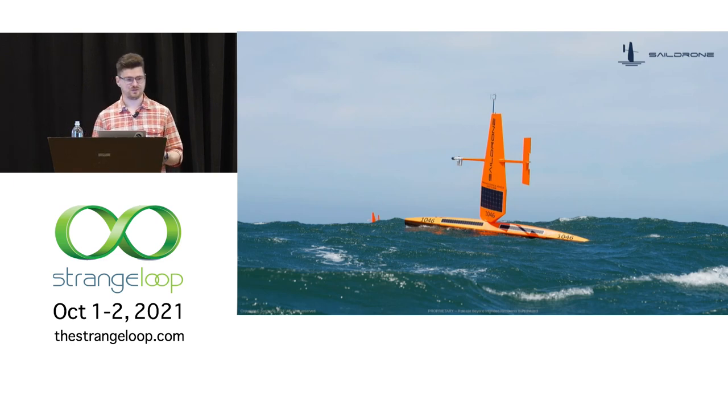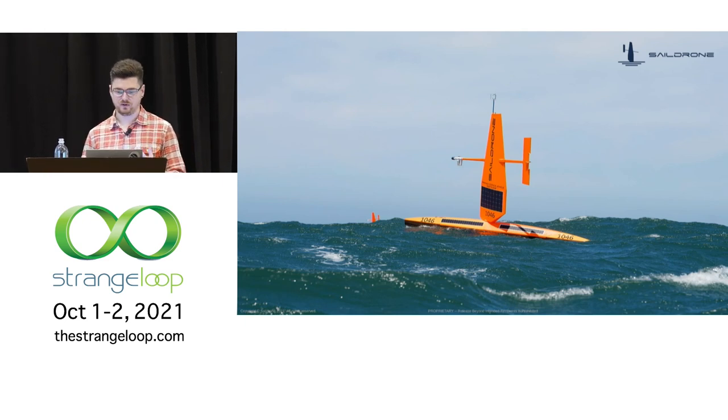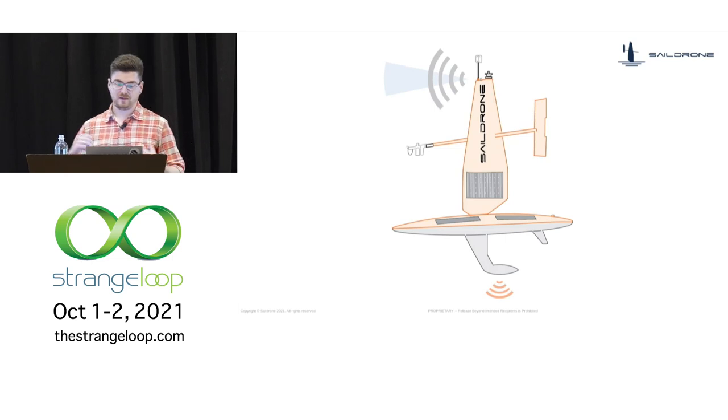SailDrone builds and operates a fleet of uncrewed surface vehicles, or USVs. The bulk of the fleet is composed of vessels that we call explorers, and they feature a trick aerodynamic wing. This wing allows the explorers to sail being propelled by wind, but they can also be propelled by ocean currents. These vehicles are 23 feet long — they're no toys. Power for the onboard systems is provided by banks of onboard batteries, charged by solar panels on the wing and hull, and also by hydro generators, which convert kinetic energy of the drone moving through the water into electricity.